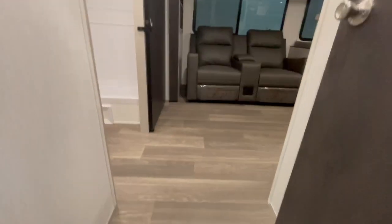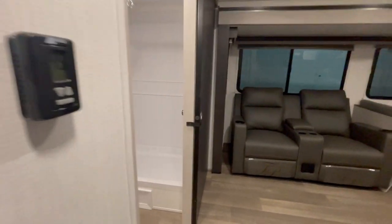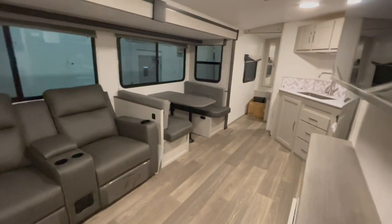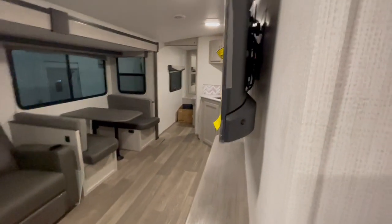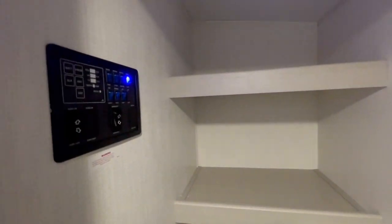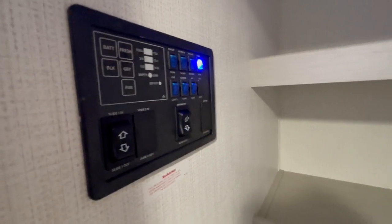Inside the unit, to your right is a pantry. Inside that pantry is your monitor panel with your slide-out switch, your power awning switch, your water heater switches, your water pump, most of your interior and exterior lighting, and your tank monitors.